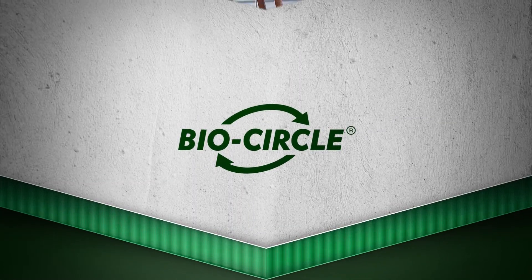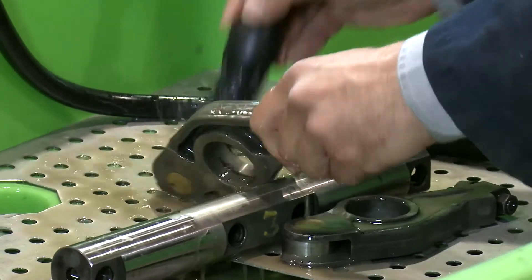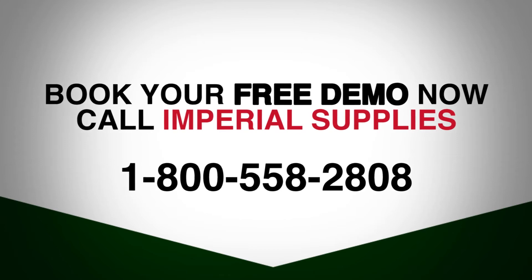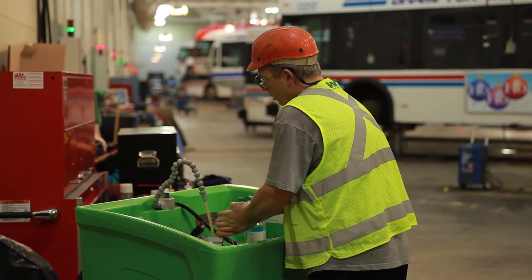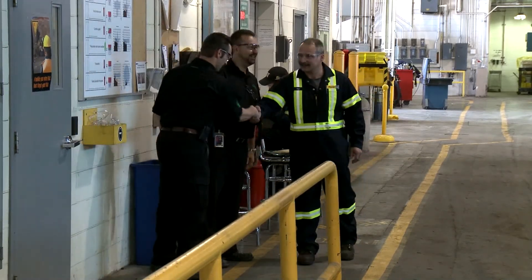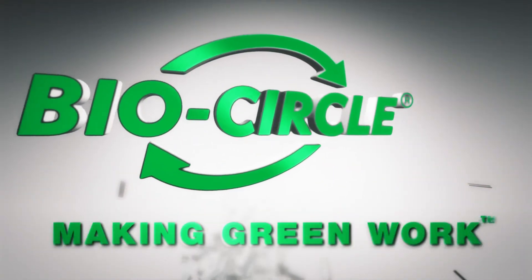We are committed to the excellence of our products and services in order to help our customers work better. BioCircle is your safest, most efficient alternative to toxic solvent parts washing. Our professional BioCircle representatives are ready to come to your location to demonstrate all the advantages of BioCircle, provide you with a safer and healthier way of working, and eliminate toxic solvents from your facility. BioCircle can help your organization be more efficient in your parts cleaning needs and provide a safer and healthier working environment for your employees. Making green work with BioCircle.